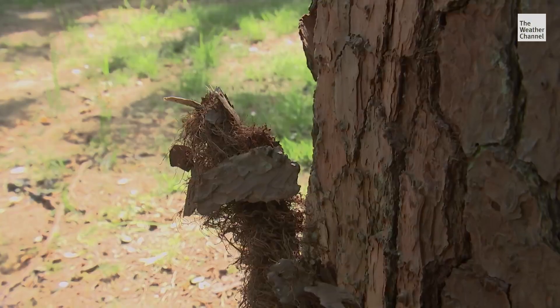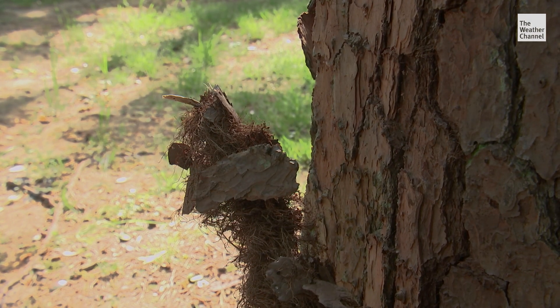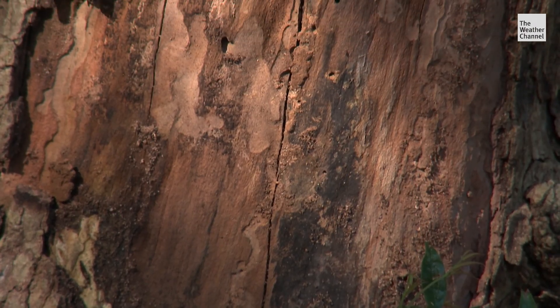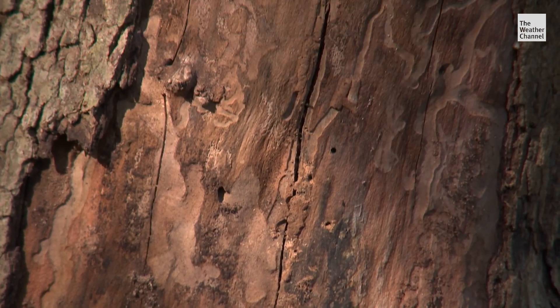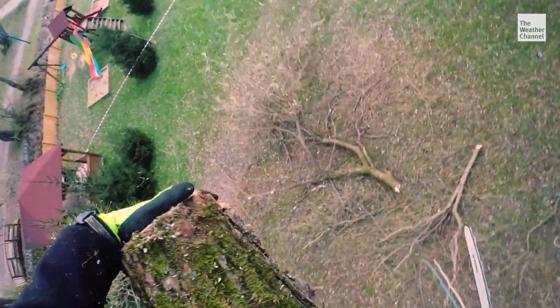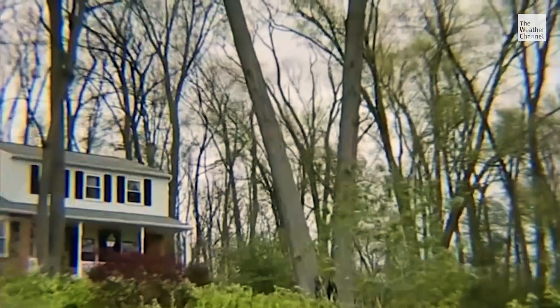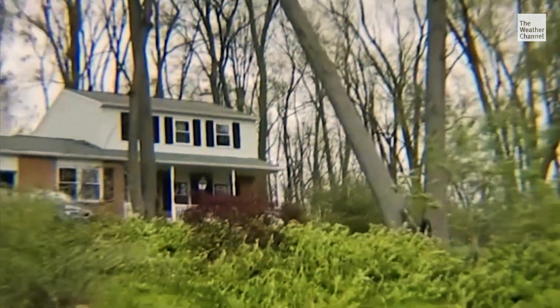Other warning signs include bark peeling away from the trunk, cankers, or a lot of insect activity. If you're not certain or have any questions, definitely get a professional arborist out there to assess the situation. Worst case scenario, you might have to lose a favorite tree — but that's much better than losing a vehicle, a home, or even a loved one.